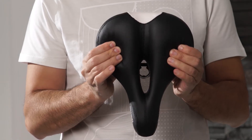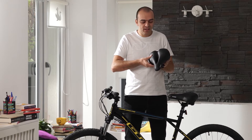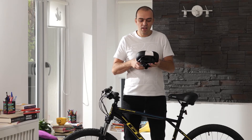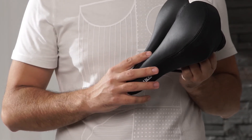Just look how much softer it is compared to a normal stock saddle. Due to its thick padding, ergonomic design, center cutout, and dual suspension, it will give you a huge comfort boost.